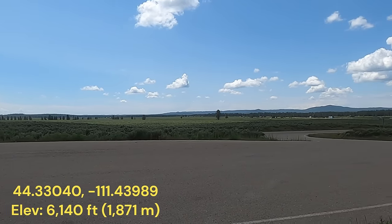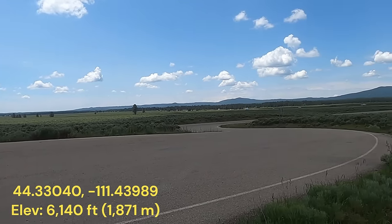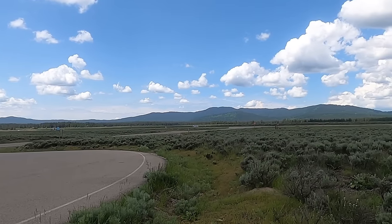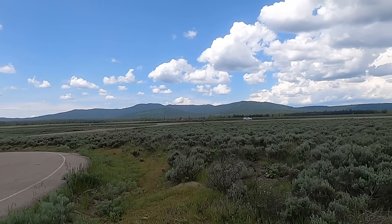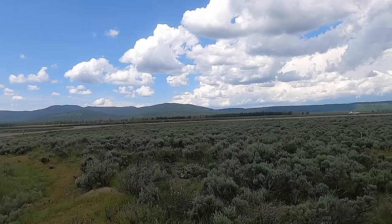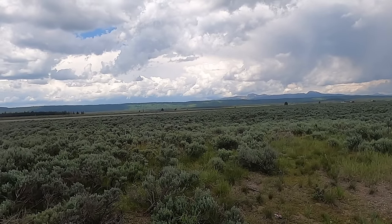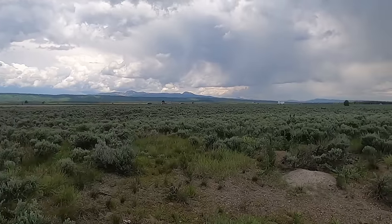Welcome to the Henry's Fork Caldera — the second youngest of all of Yellowstone's calderas and the second most recent eruption here in eastern Idaho. Looking at Highway 20 buzzing by, folks going to Island Park, west Yellowstone, and south towards Ashton. Thanks for joining me. I'm geology professor Sean Wilsey, exploring the geology and hoping to share some cool stories and show you the geology up close and personal.